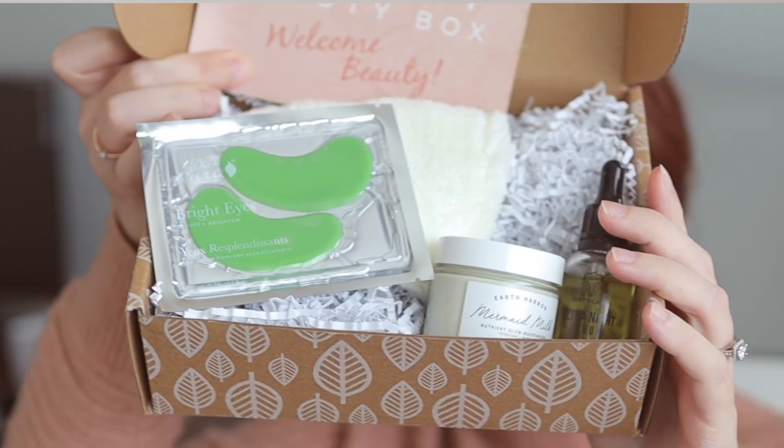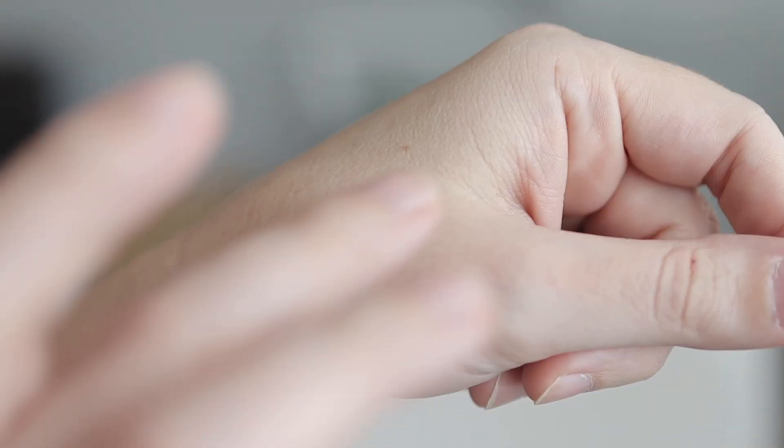The first box they send out is called Kinder's Faves box, worth $122 of sustainable, clean products. The first thing you get is Mermaid Milk by Earth Harbor. You can see the really thick consistency — it's packed with spirulina, matcha, hyaluronic acid, and concentrated phytonutrients and antioxidants.